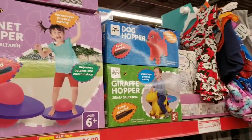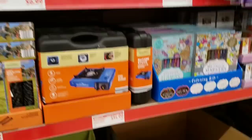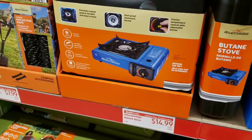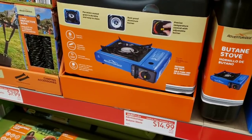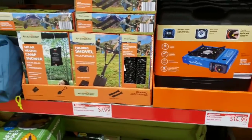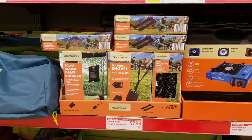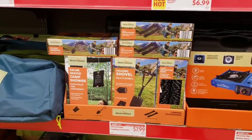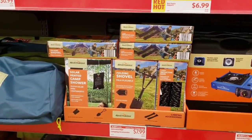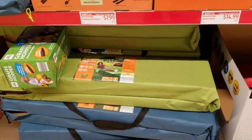They have bee happy hoppers for $6.99 and a little butane stove for $14.99. For camping adventures there's a two-pack of reflective rope or a folding shovel for $7.99 each, a camp shower for $7.99, and an adventure camping cot for $29.99.